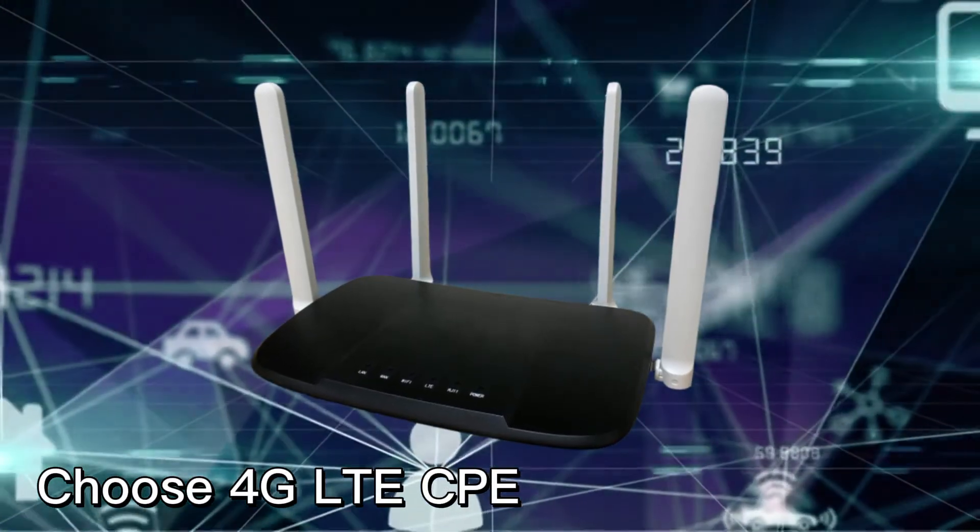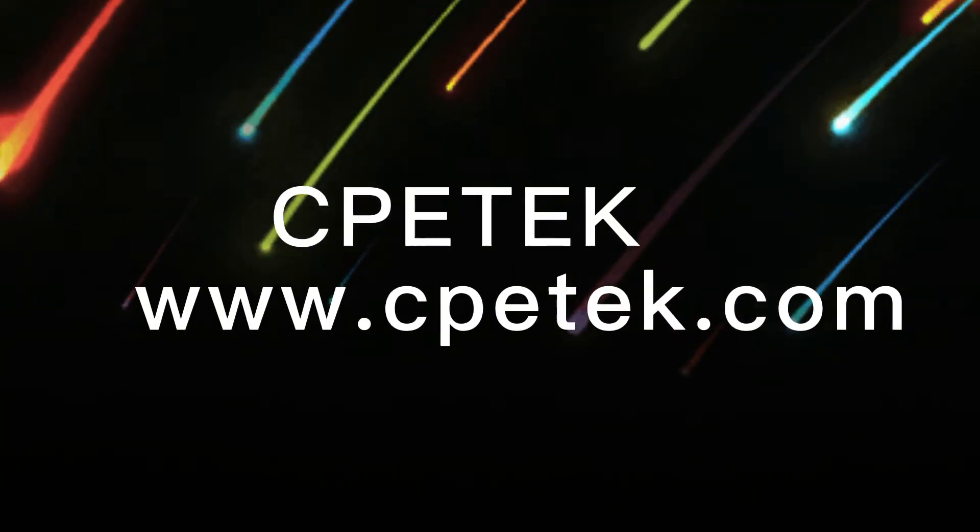Choose 4G LTE CPE. Enjoy high speed surfing. CPE tech.